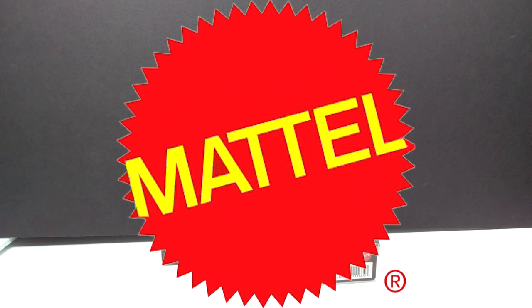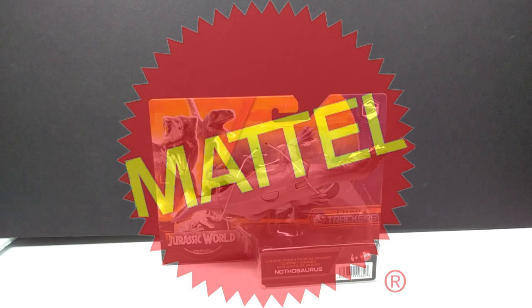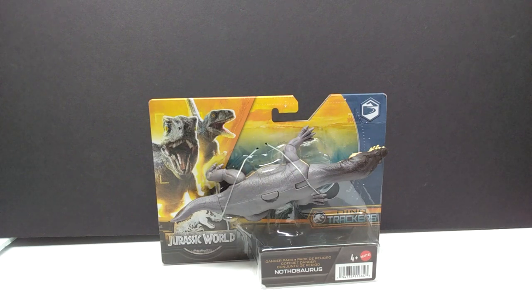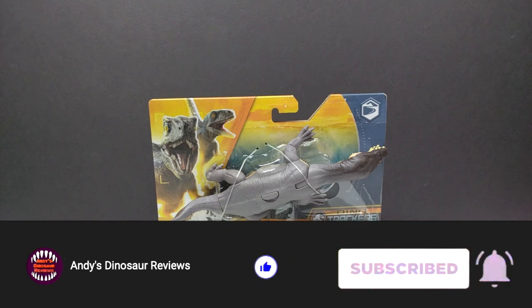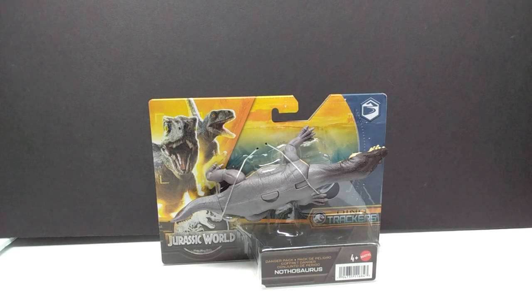Hey guys, welcome back to Andy's Dinosaur Reviews. Today we're going to check out another Mattel Jurassic World Dino Trackers figure. This is a newer one that has just begun hitting stores — mostly Rite Aids, it seems. I haven't heard of anybody finding them elsewhere, which is a pretty random place for these to show up, but this is part of the Danger Packs and we've got the Nothosaurus — one I was really excited about, a species I wasn't expecting until Camp Cretaceous featured it.